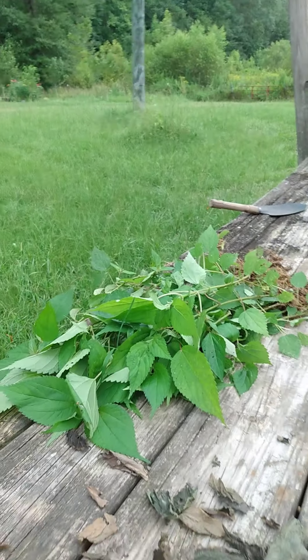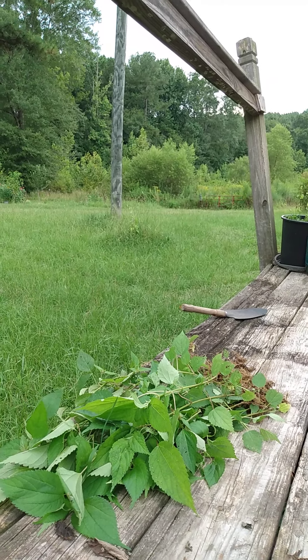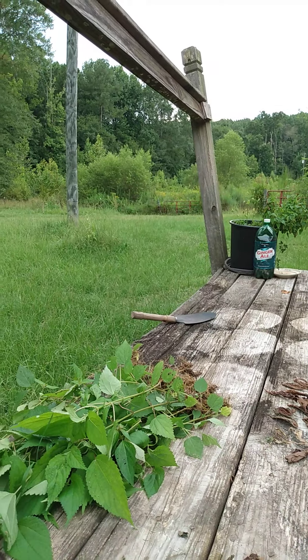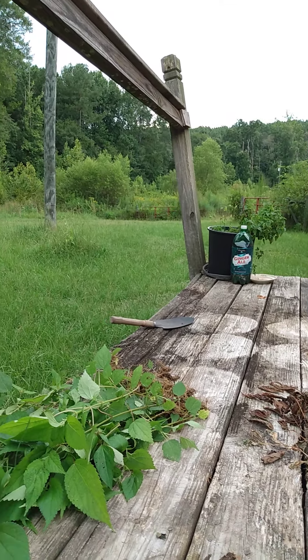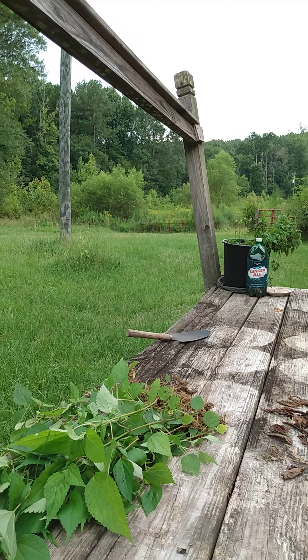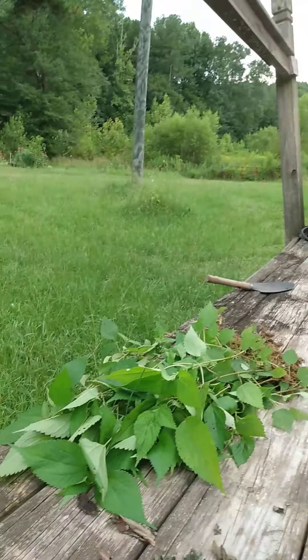It doesn't look like much, and most people will pour a weed killer on it. The ironic part is weed killer causes cancer — they have tons of proof of it. And here we are killing weeds that can cure your cancer and then using something that kills those weeds. It's absurd the way America is now.